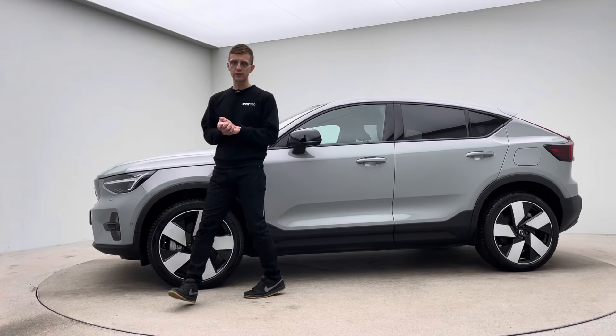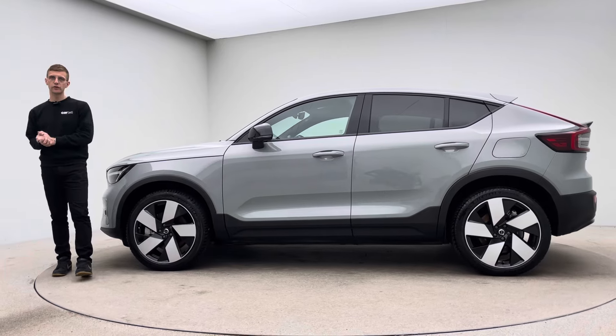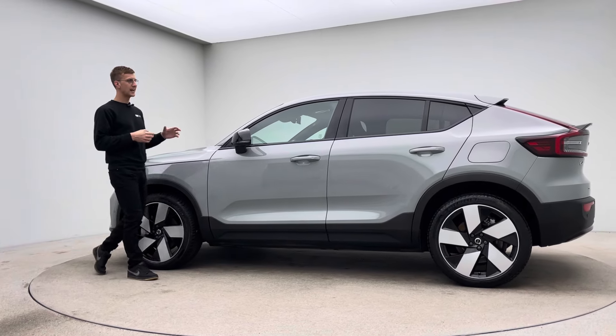Hello, my name's Ross. Welcome to Car360 and thank you for taking the time to watch the video of our gorgeous Volvo C40 electric.